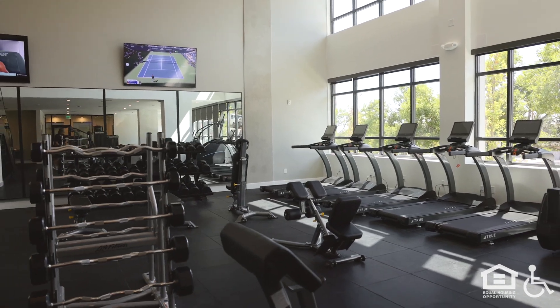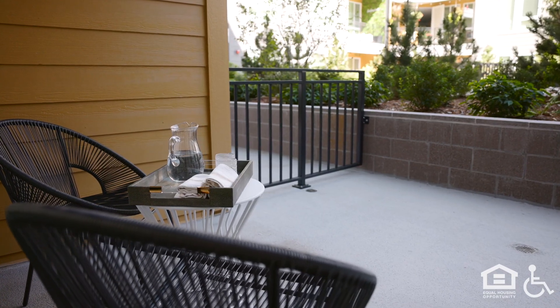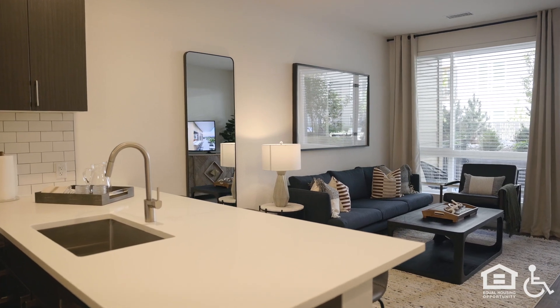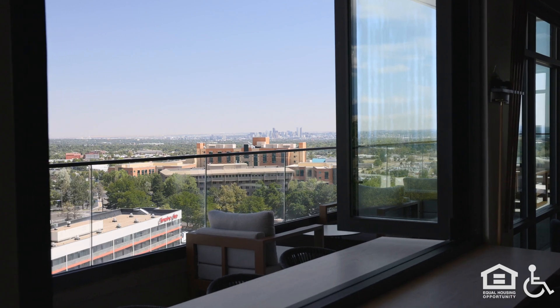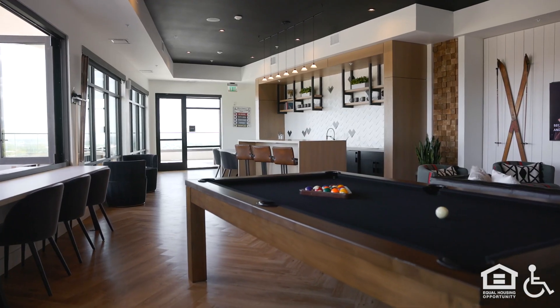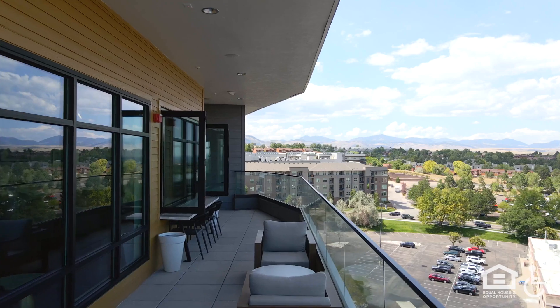In an apartment, a kitchen counter bar divides from the living room. Long windows with mini-blinds look out onto a patio. The kitchen has dark cabinets with stainless appliances and light counters. Wood-look plank floors fill the apartment. A tile backsplash and light walls complete the kitchen. Bar stools line up in front of the bar counter.